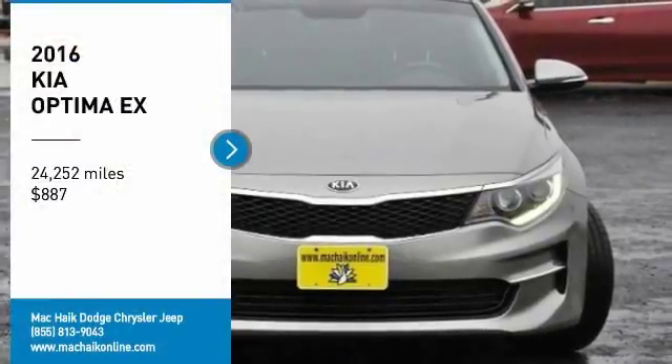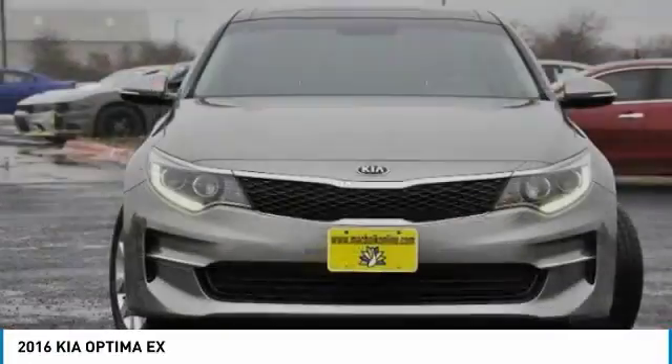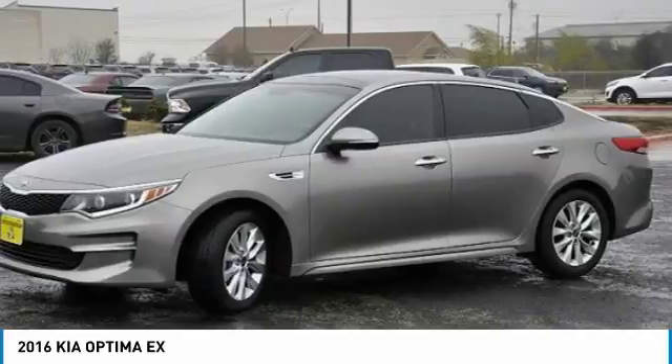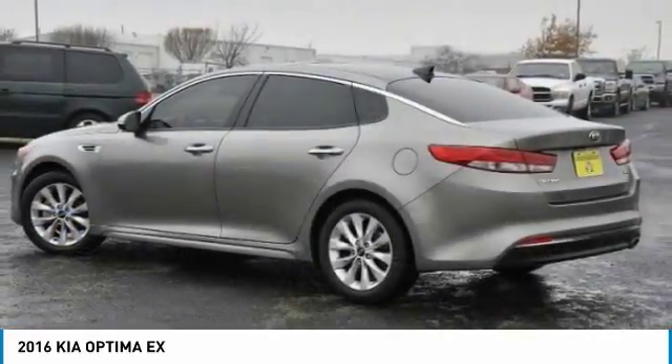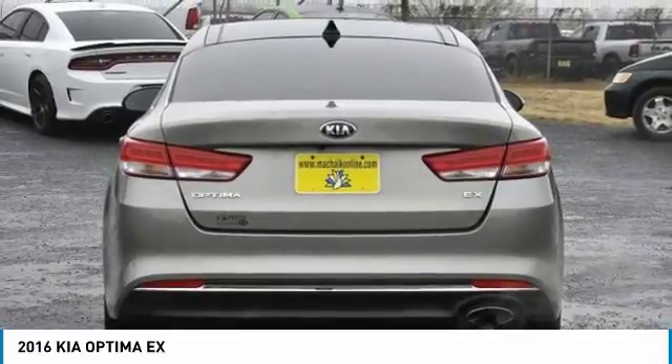Take a ride in the 2016 Optima. The all-new Kia Optima offers a new level of style and performance features from Kia. The Optima also features engine management systems like direct injection and turbocharging, which enhance performance without sacrificing fuel efficiency.